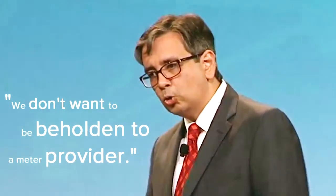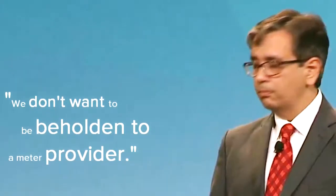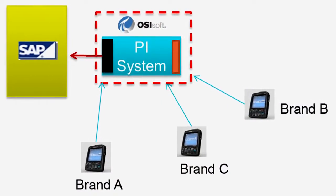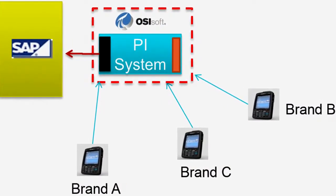We don't want to be beholden to a meter provider. Every meter provider has a different format and a different protocol. Our idea is to use the PI as a platform in the middle which will talk to all these different brands of meters, whether they be drive-by or AMR.